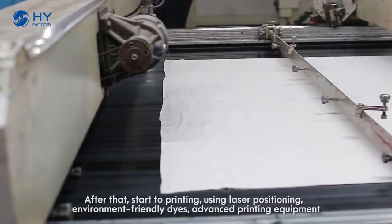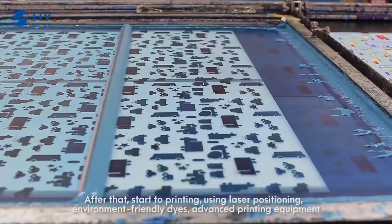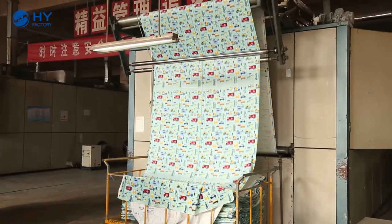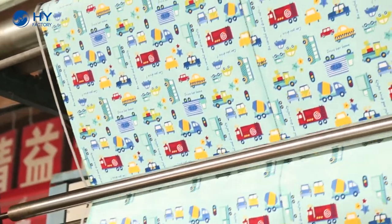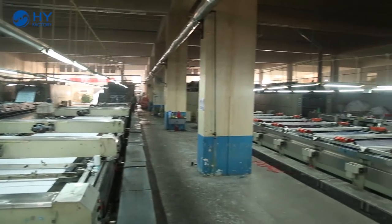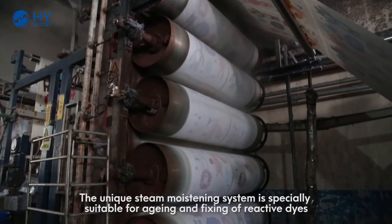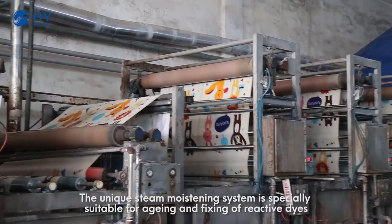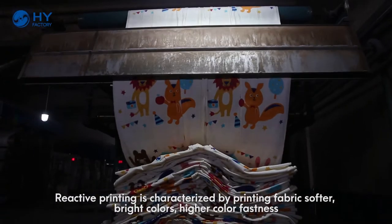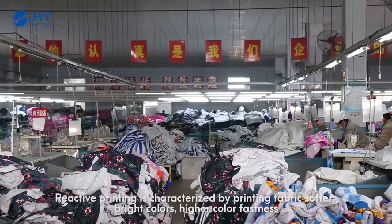After that, we start the printing using laser positioning, environment-friendly dyes, and advanced printing equipment. We have four printing production lines. The unique steam moistening system is specially suitable for aging and fixing of reactive dyes. Reactive printing is characterized by softer printing fabric, bright colors, and higher color fastness.